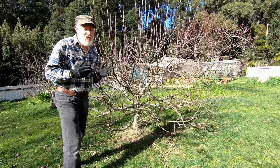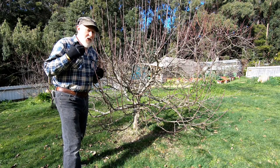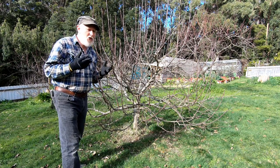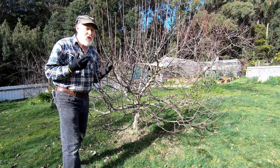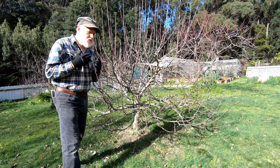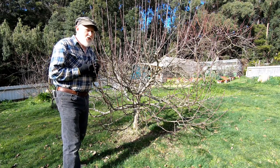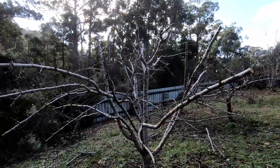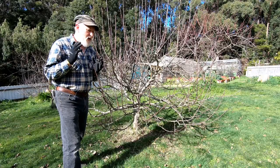Particularly the prune — it produces masses of fruit, more than we actually need or can consume. My goal is to bring it to a level that I can actually net and also to let more light and air through the tree so that it has less disease problems, because I had quite a bit of mildew in it this last year. You can see from the pieces on the ground that I've been quite savage on it, but I think it will do really well and benefit from that.